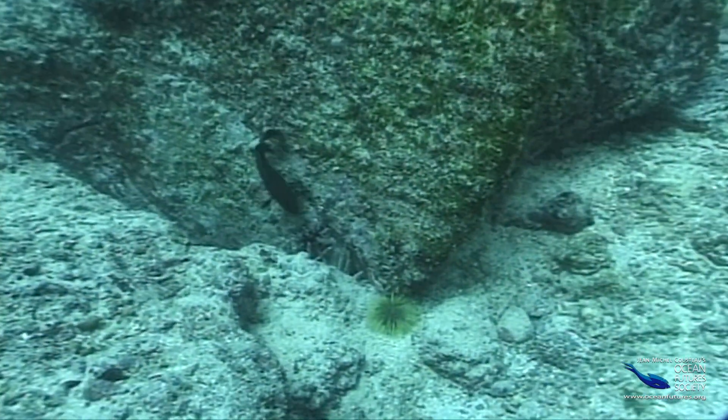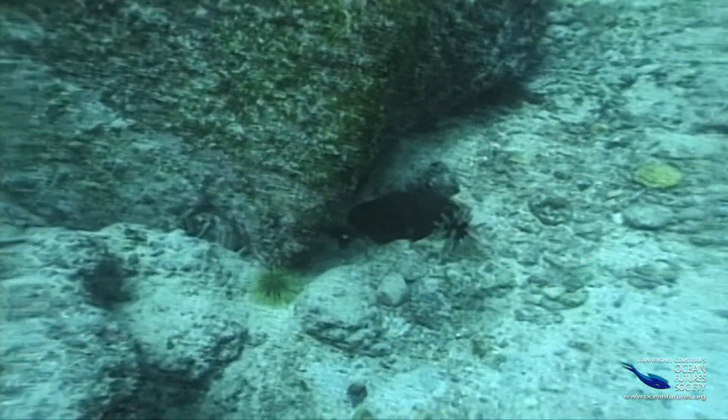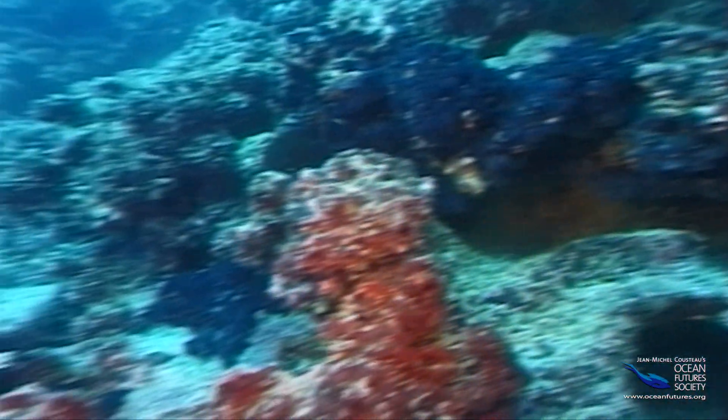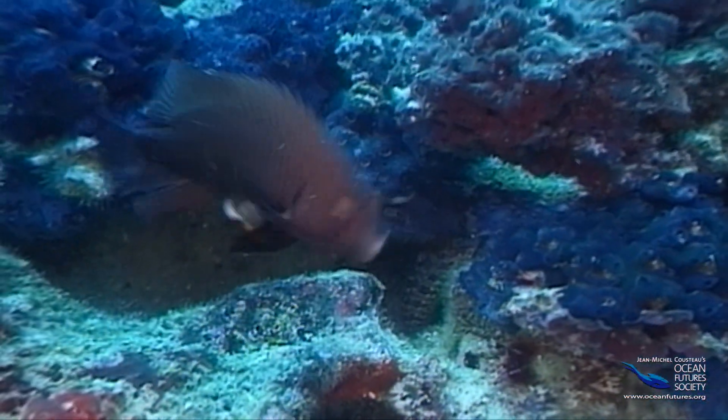Damselfish get pretty upset, but while urchins may be thieves, the damselfish actually owe them a thank you. That's because when it comes time for the damselfish to breed, they make their nest in the very holes carved by the urchins.